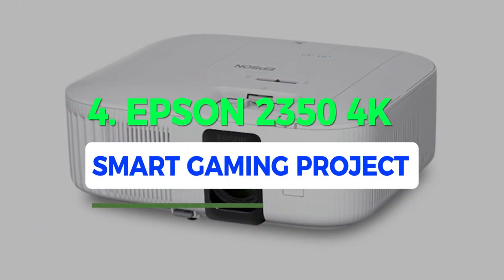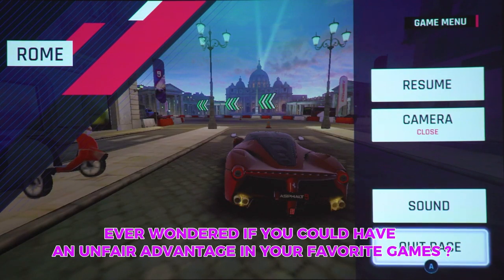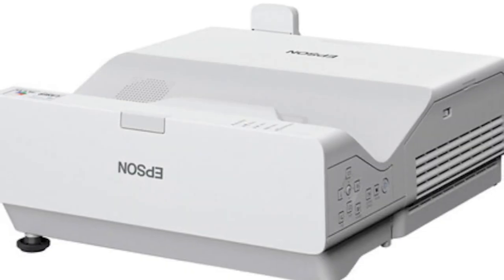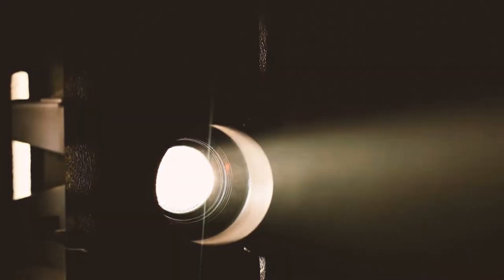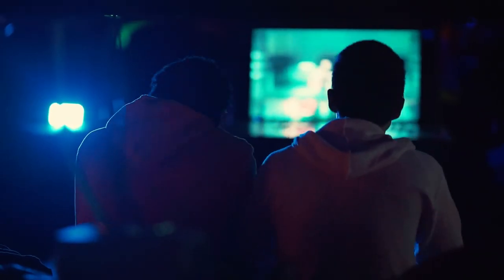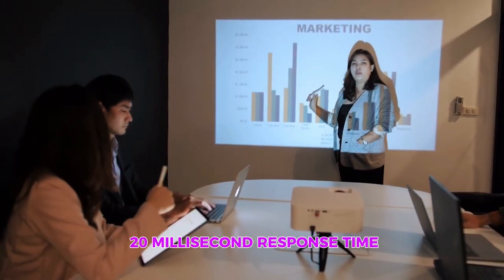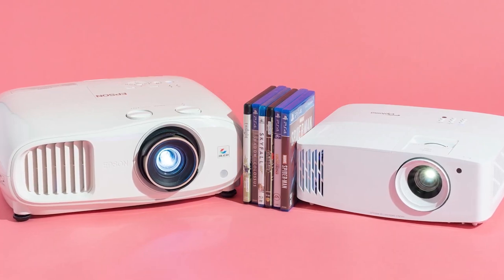Number 4: Epson 2350 Smart Gaming Projector. Ever wondered if you could have an unfair advantage in your favorite games? The Epson 2350 is here to make your gaming dreams come true. With its lightning-fast response time and mind-blowing 4K display, you'll be soaking in the visual glory of your games like never before. Gamers, this one's for you — the Epson 2350 was crafted with you in mind. Its 20-millisecond response time is like a secret weapon, perfect for conquering the complex 3D graphics of modern AAA titles.